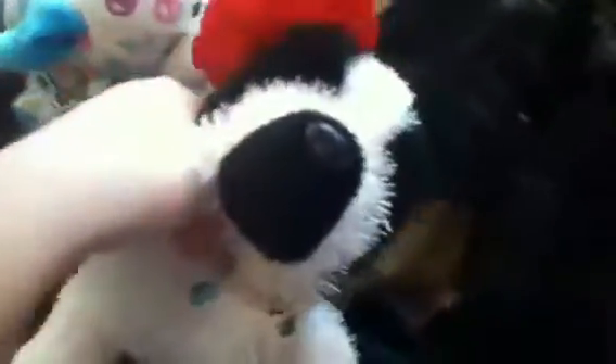So I picked out the Boston Terrier, and the lighting's really bad right there, but it's really cute. She has this little necklace on her and this big thing. She's really cute, and that's my new Webkinz.